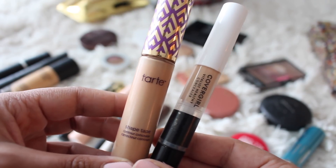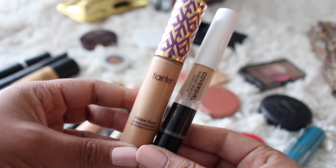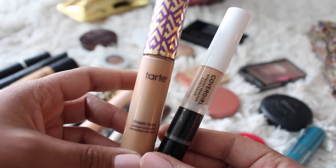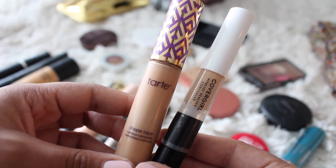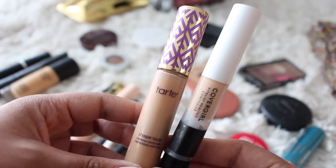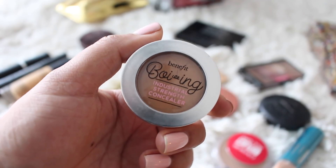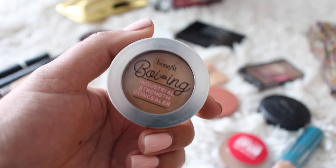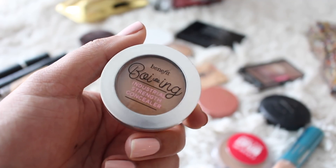Another unsurprising item is the Tarte Shape Tape. Absolutely love this — incredibly long-wearing. I find sometimes when I wear this concealer with foundations that aren't as long-wearing, at the end of the day my concealer is still completely intact and the foundation has worn away — so long-wearing. And then when I wanted something a little bit more lightweight, I went with the CoverGirl Vitalist Elixir Concealer — this is new to me, and I really did enjoy it. I also brought the Benefit Boing Industrial Strength Concealer to spot conceal breakouts.